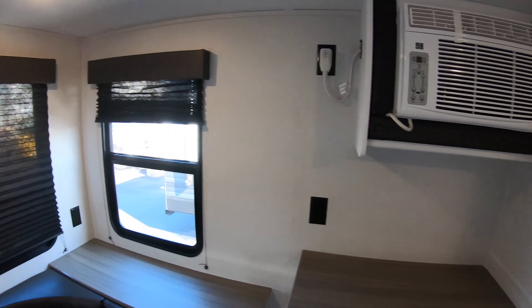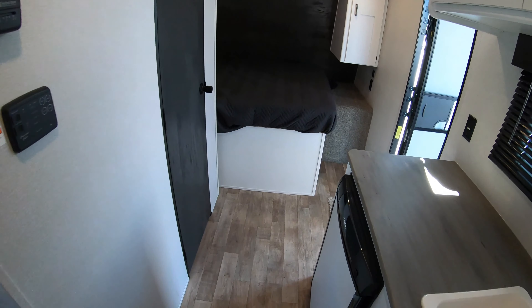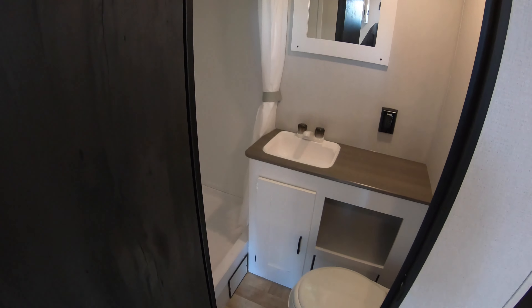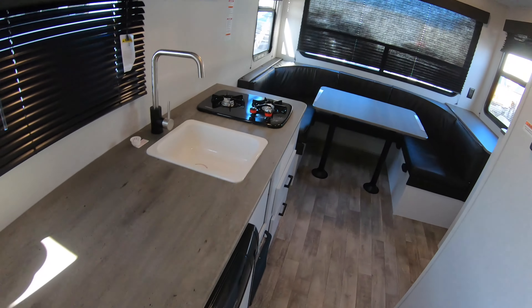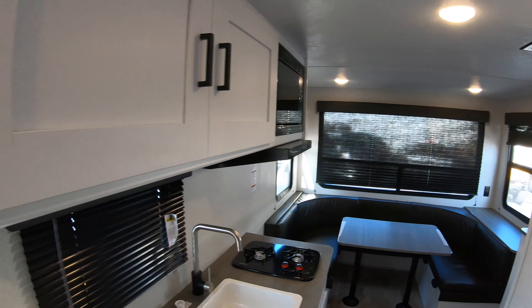All in all, this is an awesome unit sitting right around 20 feet and around 3,300 pounds dry, so you can pull this with an SUV or a small truck. Again, my name is Justin Sandberg from Bullion RV in Duluth. If you like this Keystone Hideout 177RD, please give me a call at 651-529-5767. Keep on camping, have a great day, and thanks for watching!